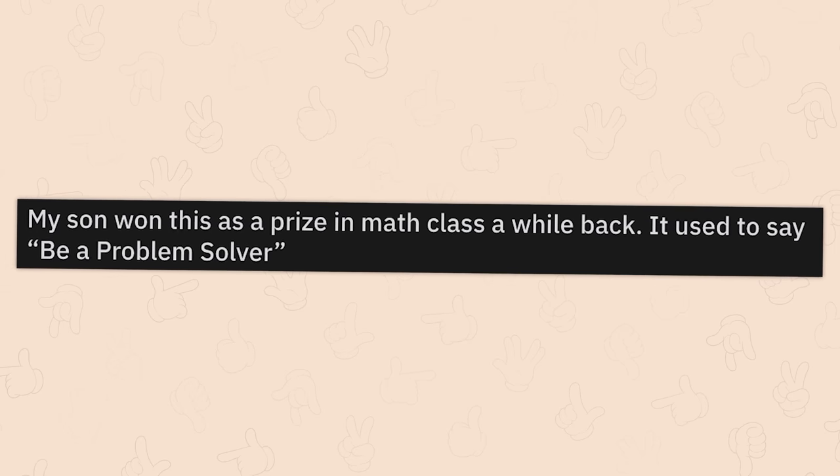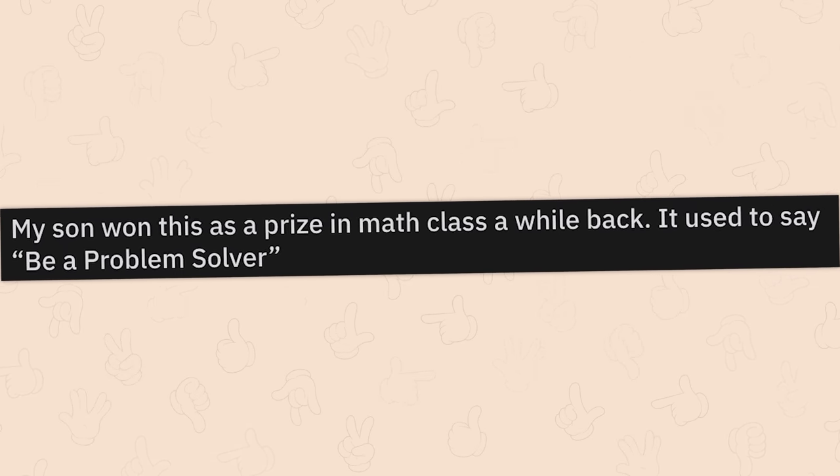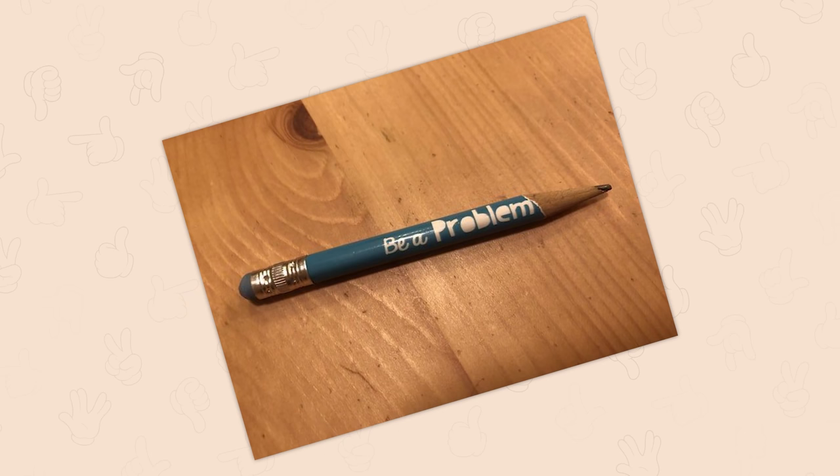My son won this prize in math class a while back. It used to say 'be a problem solver.' Does it say... 'Be a problem.' I fully intend to.